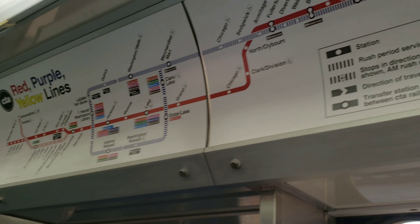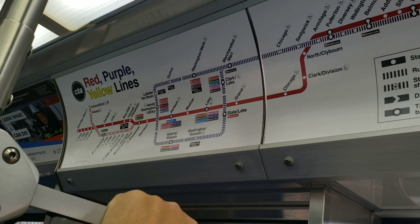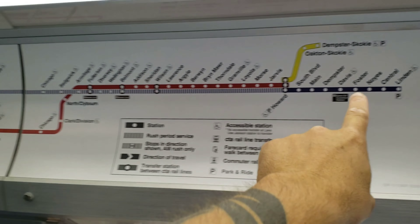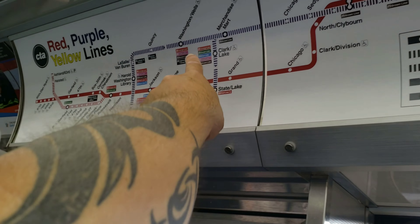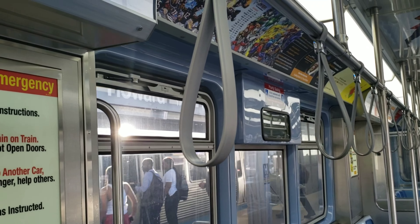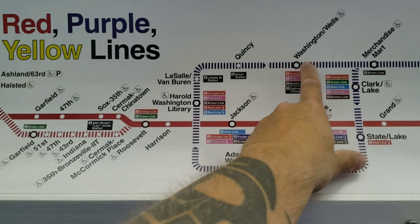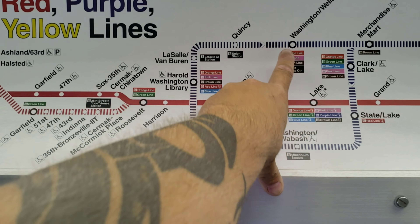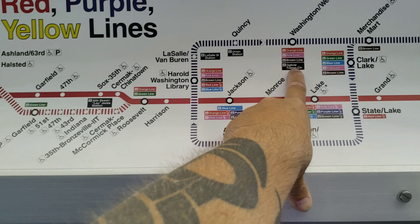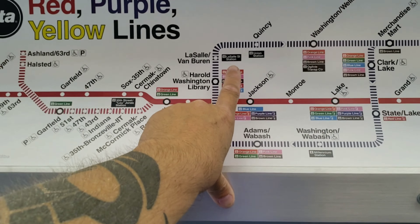Aqui todo o percurso da vermelha: da Howard, onde nós estamos, até a 95, que é saída para Memphis, Indiana. Aqui tem os transfers. Aqui representa todas as estações que fazem transferências. Na Washington com a Wells é laranja, cor de rosa, marrom, e o Metra, que é outro sistema. Washington com a Arrow, todas essas linhas. Depois aqui a verde e a laranja; aqui só a verde. E assim por diante.